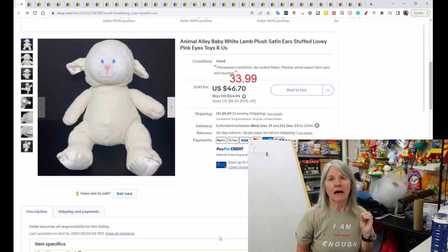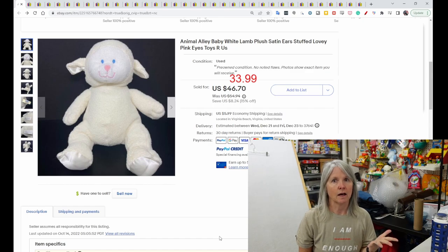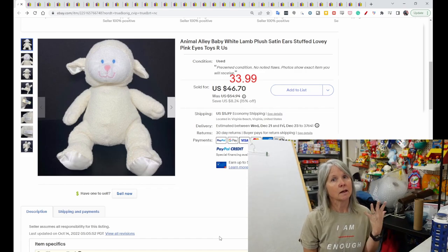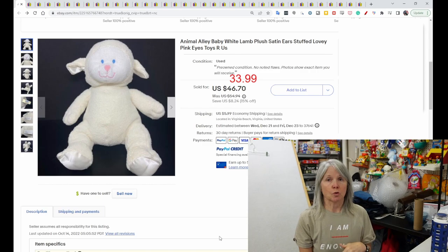I might do Commonwealth next — that's another brand I really like, especially the vintage stuff. How I do this is I go in and search 'Animal Alley plush,' then filter by used and solds. I pick used because that's what we're going to find at yard sales. Even if they are new with tag, they're not really new if you're finding them at yard sales and thrift stores.